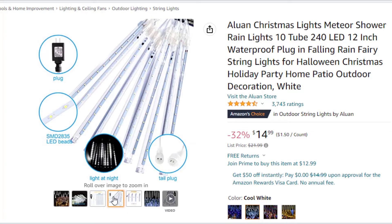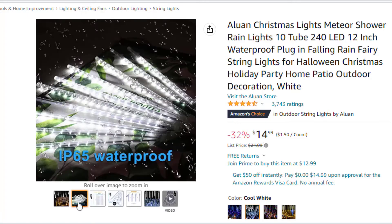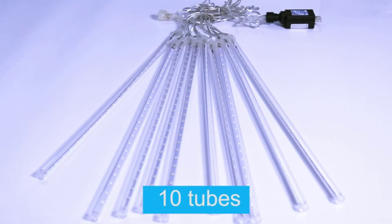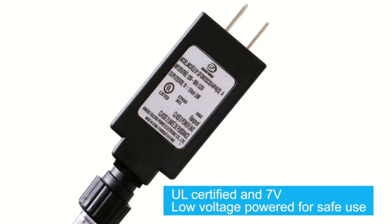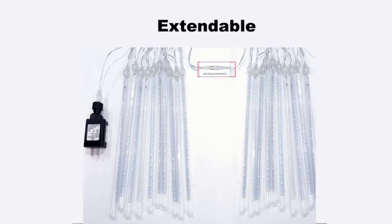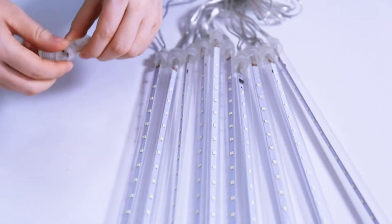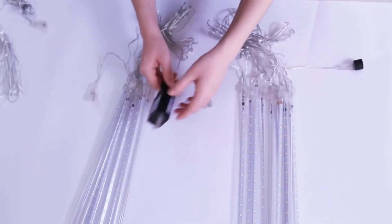Aluon string lights have 10 tubes on one strand, each tube is 30cm (12-inch) long, and every tube is independent of each other. Wire between tubes is 19.7 inches, which is longer than other rain lights on the market, flexible for a more natural meteor fall look. The power cord is 3m (10 feet). Designed with a tail plug that can connect more than two lights together using one plug. We recommend connecting at most 3 strings with one plug for best brightness.